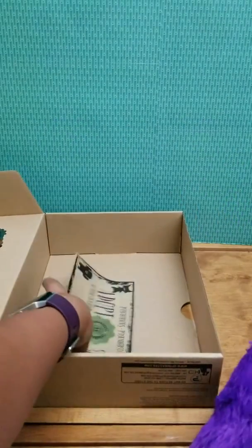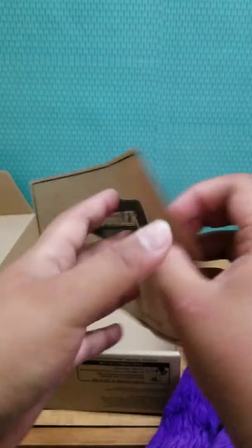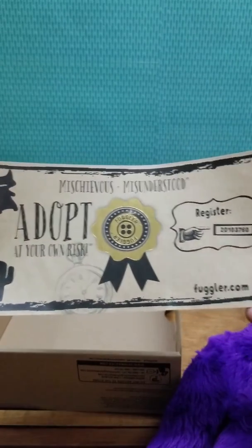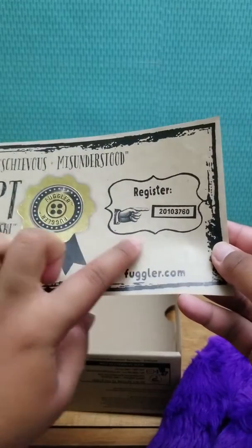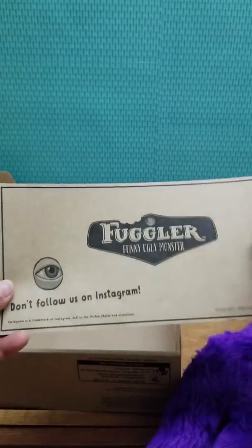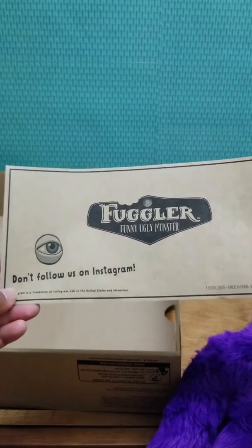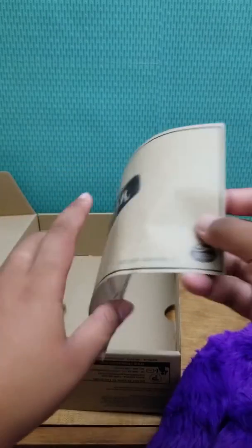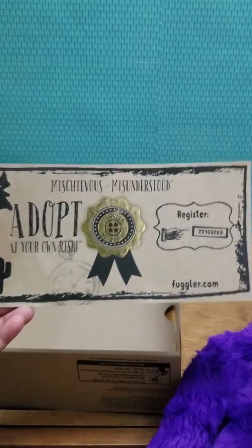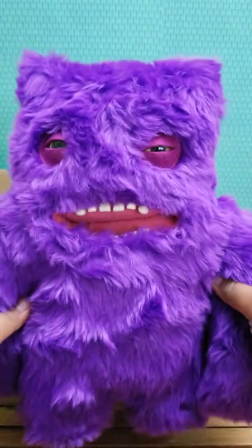Also in the box you get an adoption certificate, which is so cool — and I guess that's the registration number. I'm gonna have to check out the website. I just like how it says 'don't follow us on Instagram' — that's basically reverse psychology at this point — but yay, so excited for this guy!